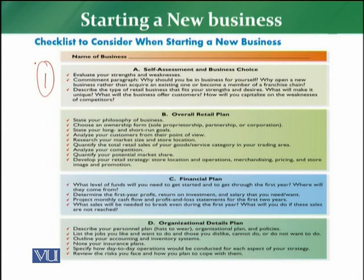The retailer's self-assessment and business choices require the retailer to see which commitment he is going to make. After this, you need to see which type of business fits the retailer's strengths. You need to evaluate the retailer's self-assessment and then implement the first step.